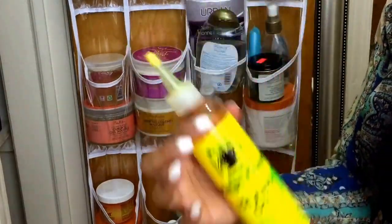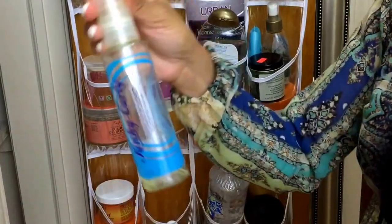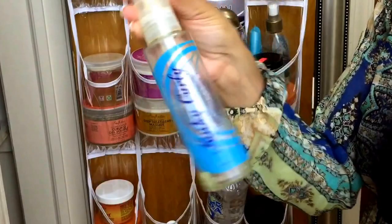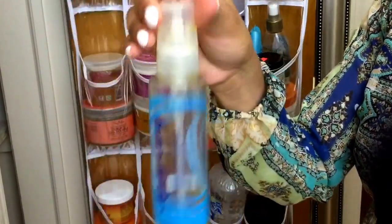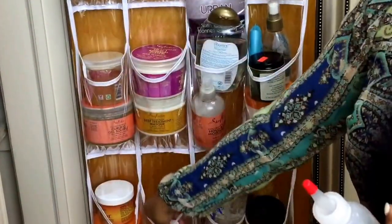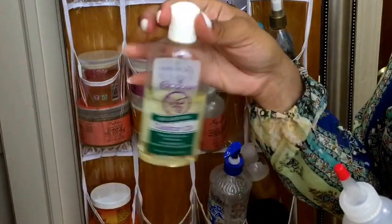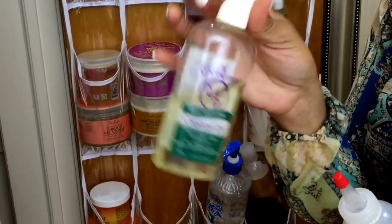This was my Kinky Curly Perfectly Polished Hair Oil. I love this and I love the container it's in — it's very good and convenient. This is my castor oil — it's 100% castor oil and I purchased this from Walgreens. My holy grail.